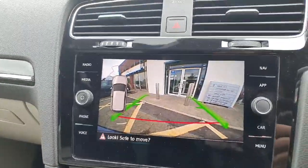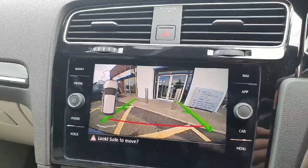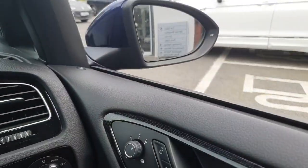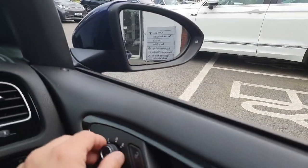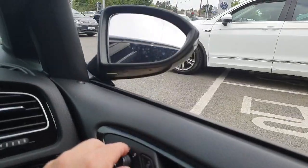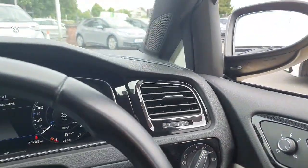There's your rear view camera in full colour. Digital climate control, heated seats, and electric folding mirrors. The car has absolutely everything.